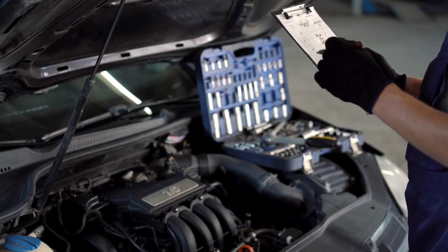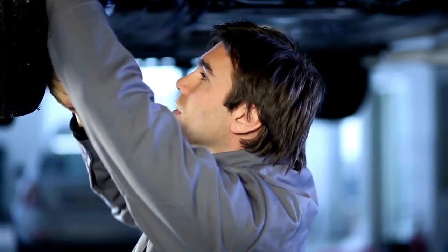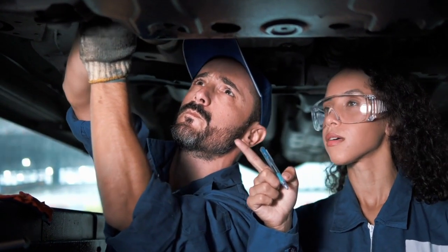What causes can generate DTC code P0641? A bad sensor, a loose or corroded wire in the sensor circuit, a faulty connector on the sensor circuit, or a problem with the PCM.